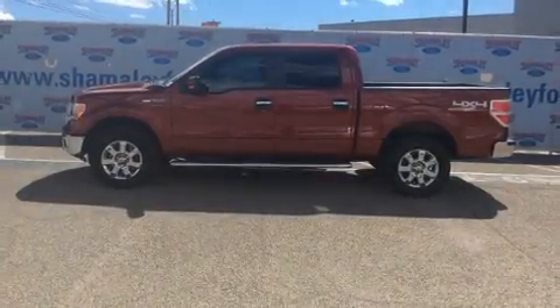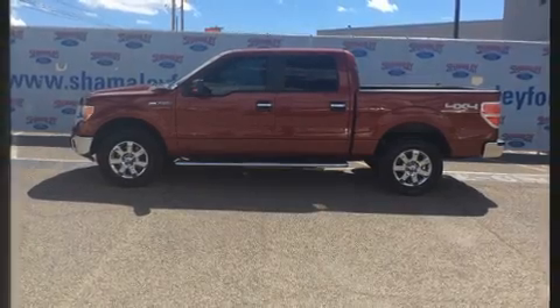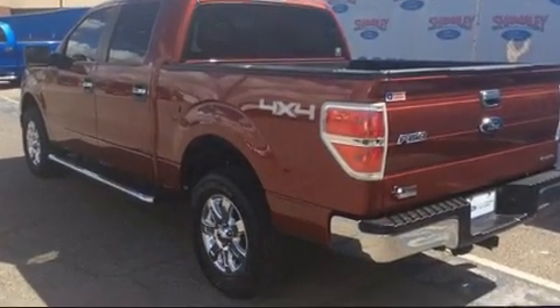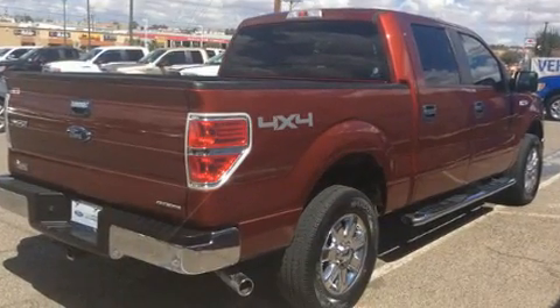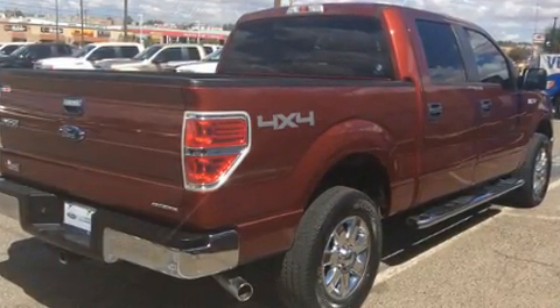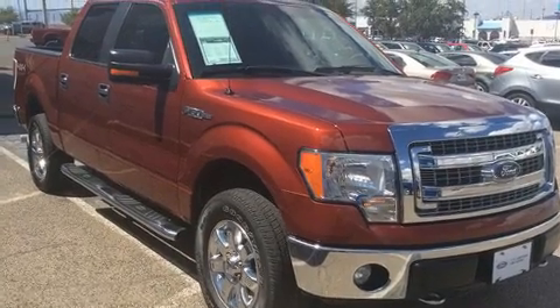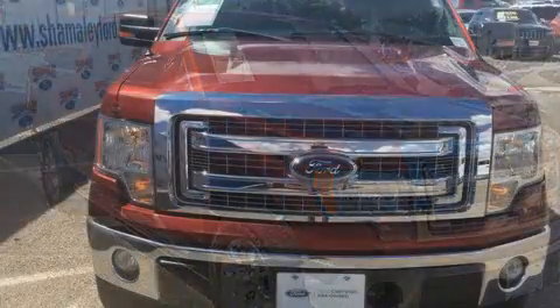The 2014 Ford F-150 with fewer than 35,000 miles on the odometer. This vehicle stands out from the competition. A 5-liter V8 engine pairs with a sophisticated six-speed automatic transmission, providing a smooth and predictable driving experience. Four-wheel drive allows you to go places you've only imagined.